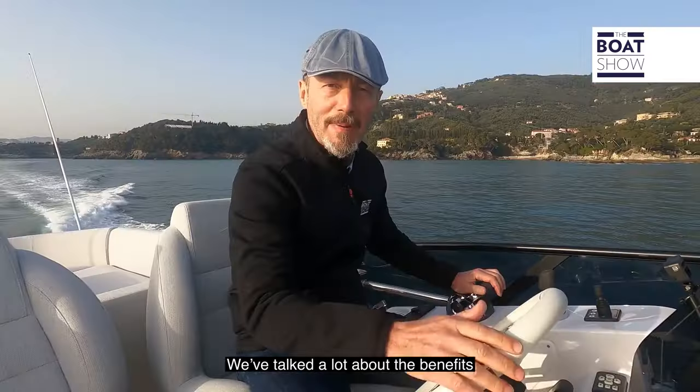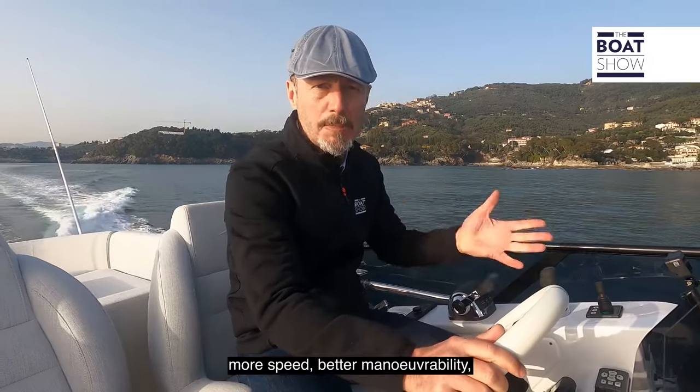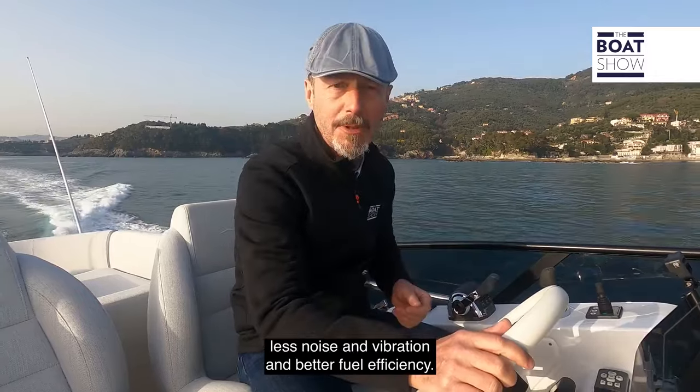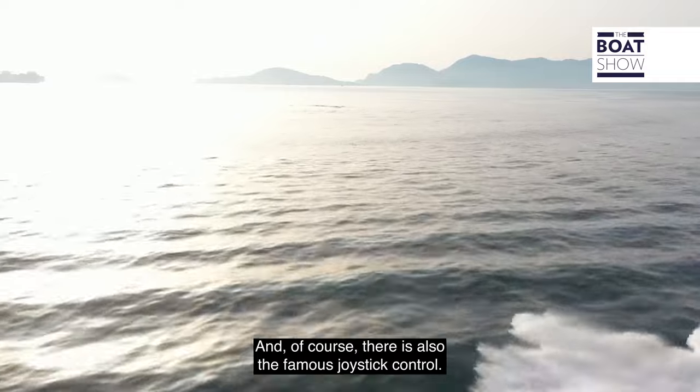We've talked a lot about the benefits of the forward-facing IPS drives on the boat show — more speed, better manoeuvrability, less noise and vibration, and better fuel efficiency. And, of course, there's also the famous joystick control.